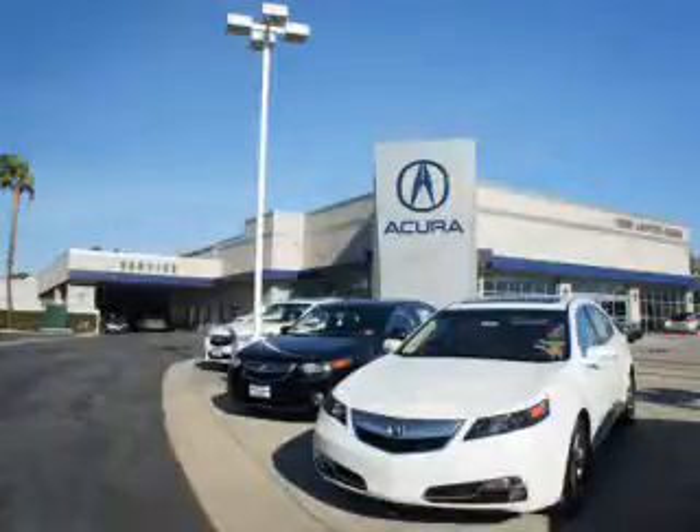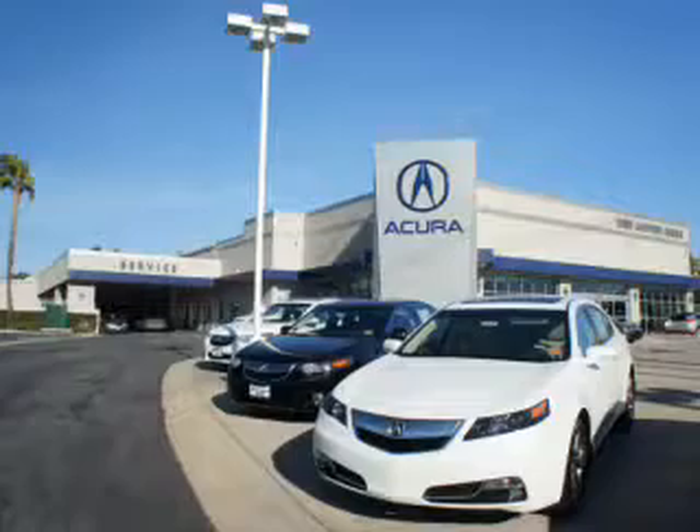Thanks for choosing Canyon Acura. We pride ourselves in providing a straightforward, quick, enjoyable purchasing experience.